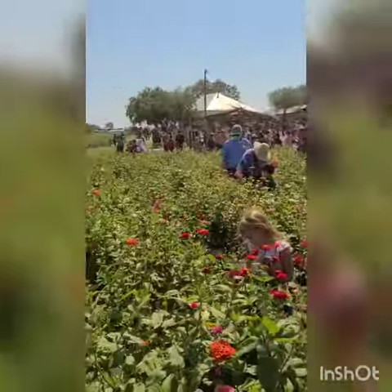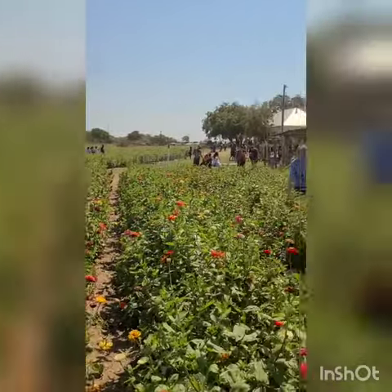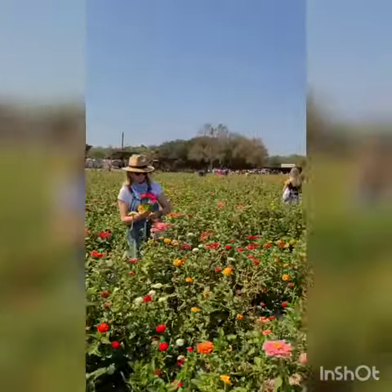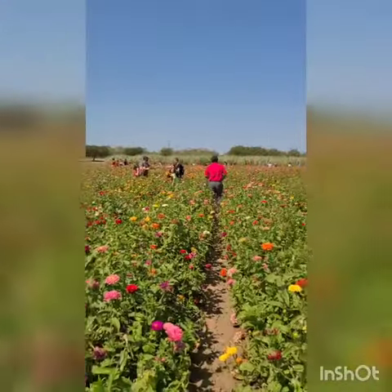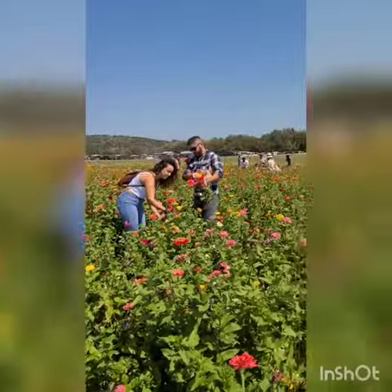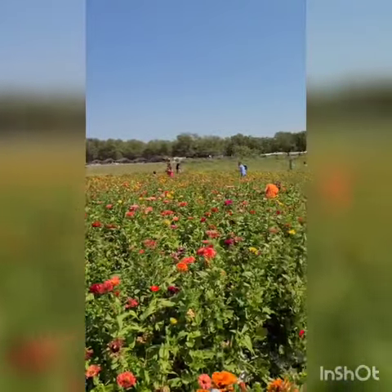Here's the flower picking area. There's so much zinnias all around, and we're picking the flowers to take home. Boys, you doing okay? Yeah.